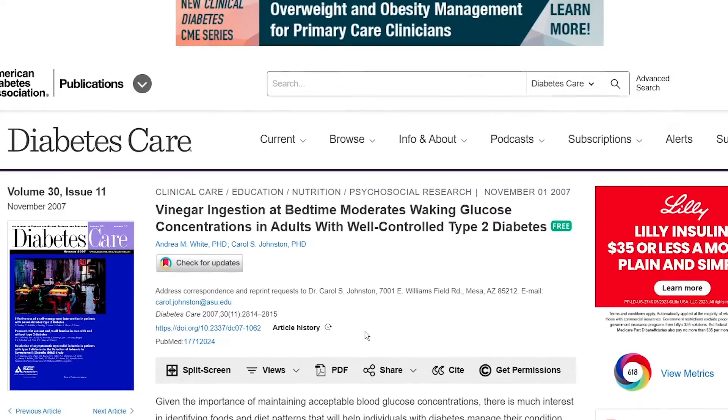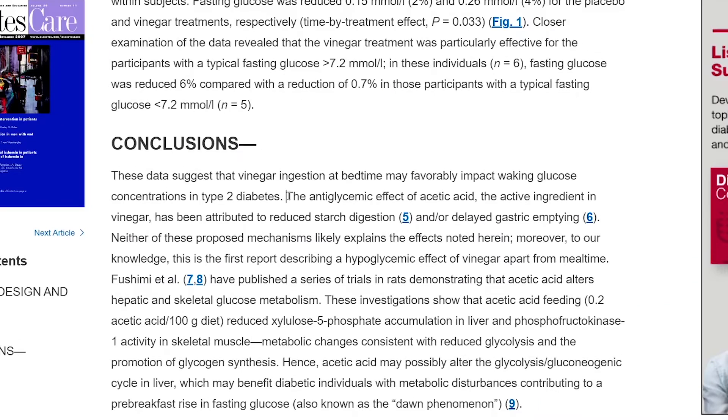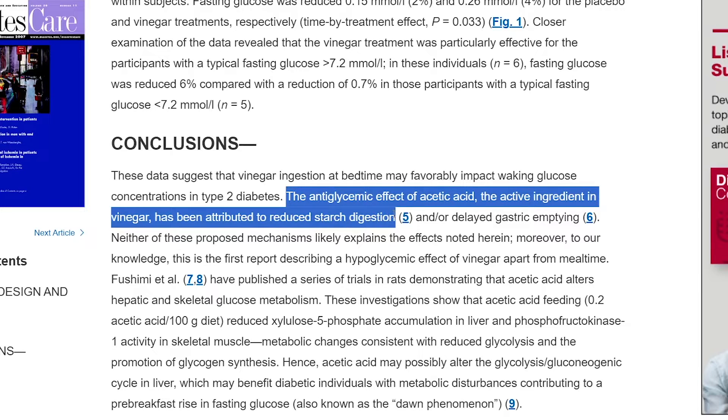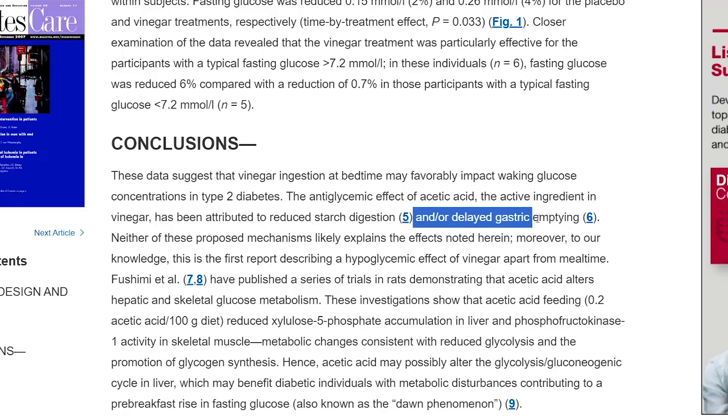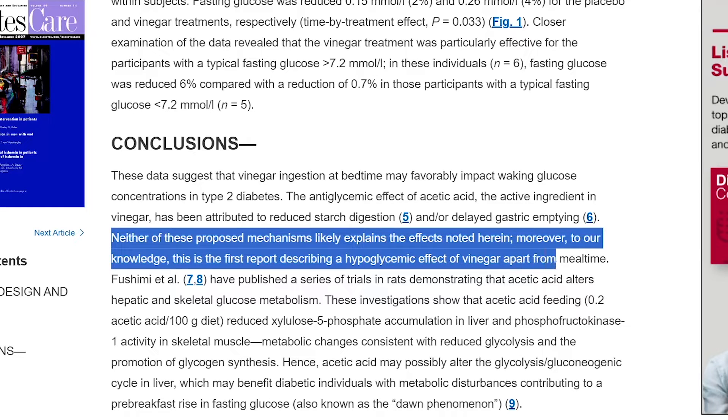In the Diabetes journal, a paper called 'Vinegar ingestion at bedtime moderates waking glucose concentrations in adults with well-controlled type 2 diabetes' concluded that the anti-glycemic effect of acetic acid has been attributed to reduced starch digestion and delayed gastric emptying — both of which we already talked about. Neither of these proposed mechanisms likely explains the effects noted herein. Moreover, to our knowledge, this is the first report describing a hypoglycemic effect of vinegar apart from mealtime.